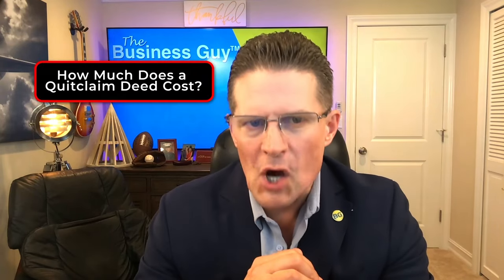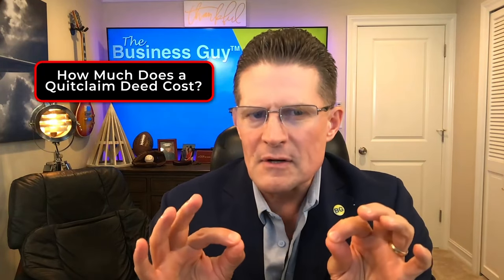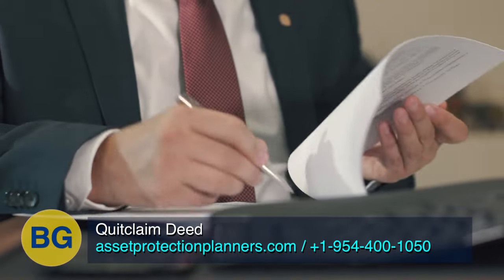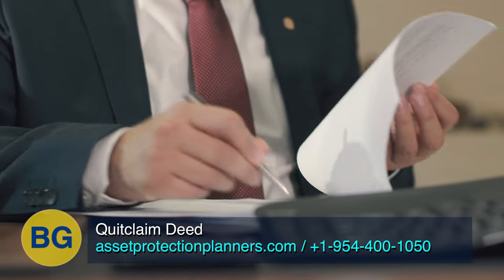How much does a quitclaim deed cost? If you prepare the deed yourself, you need to cover the recording fees. If you have an attorney prepare it for you, the cost typically is in the hundreds of dollars. If you're not experienced in the preparation of quitclaim deeds, hiring an attorney is certainly something to consider. The cost of making a mistake could be in the thousands, tens of thousands, or even hundreds of thousands of dollars in litigation expenses. So if you're not completely confident, hire an attorney to draft the deed on your behalf.